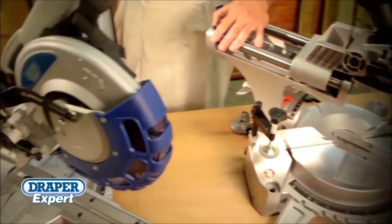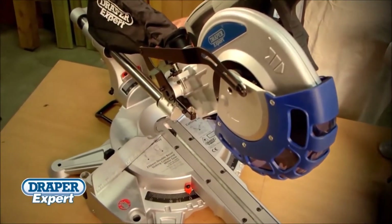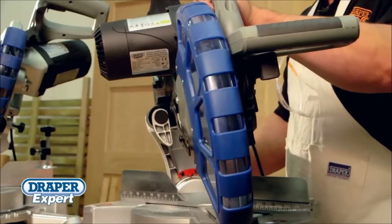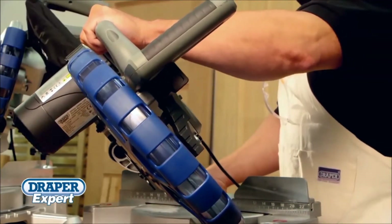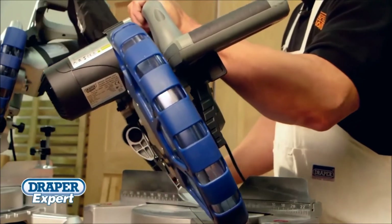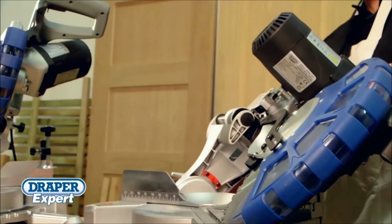Most people know how frustrating and awkward cutting opposing mitres can be, by having to flip or reverse the workpiece. To solve this, both new models feature a 45 degree double bevel function, enabling miter, bevel and compound cuts to be made in both left and right directions on the same cutting surface.